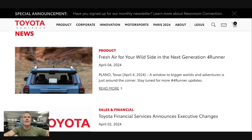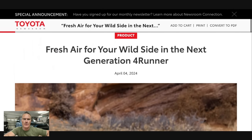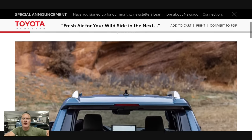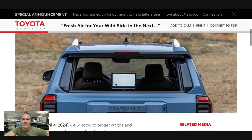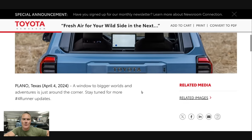The second bit of this teaser was over on the Toyota newsroom. If you go over to Toyota's newsroom site and click on this one, we have a nice still image of the 4Runner to break down. It says 'Fresh air for your wild side in the next generation 4Runner, April 4th 2024,' and we have a photo of the rear end — 'A window to bigger worlds and adventures is just around the corner. Stay tuned for more.'